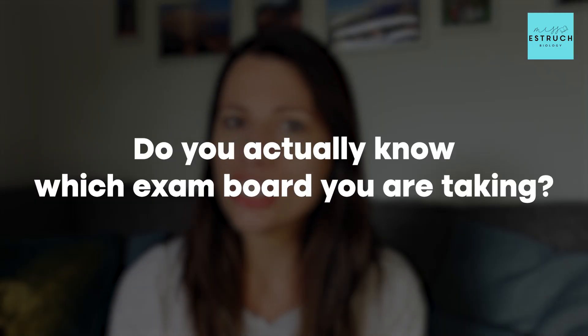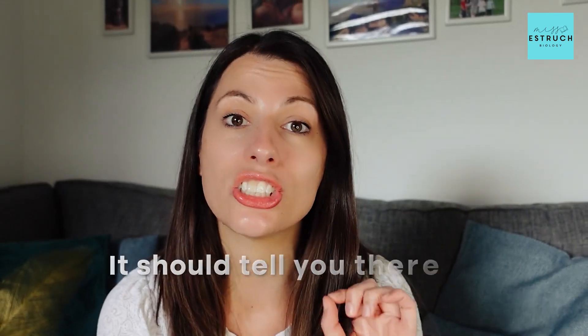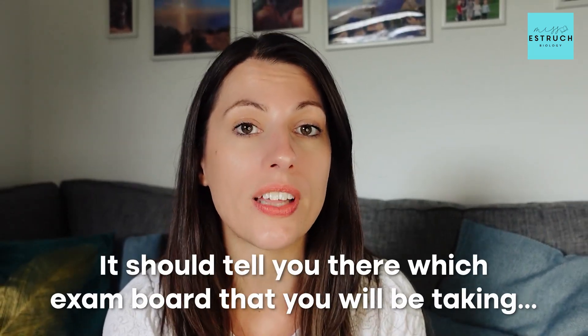Before we jump into my top three tips, one thing I just want to check is: do you actually know which exam board you are taking? Hopefully you do. If you don't, have a look at the school, college, or sixth form that you're going to — look at their website, look at the section for science and biology, and it should tell you which exam board you will be taking.